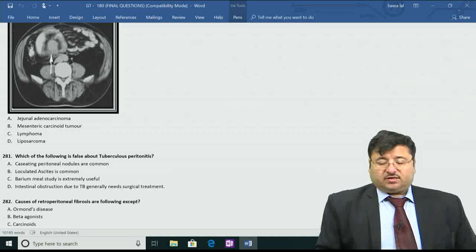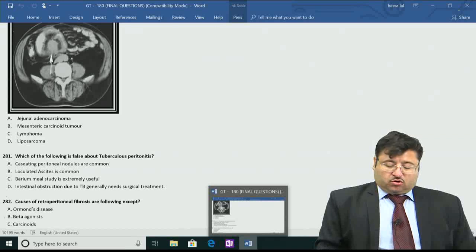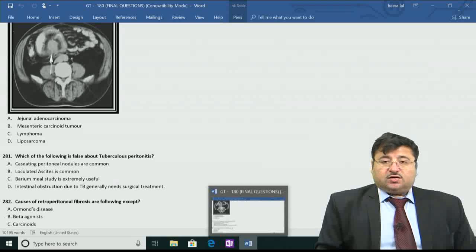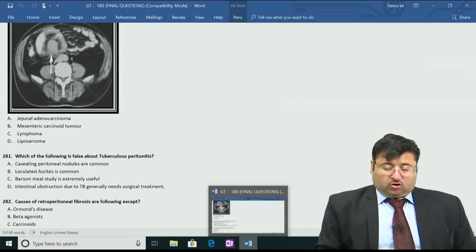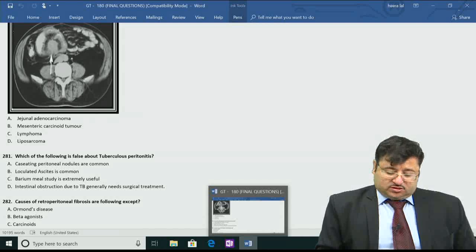Moving on to question number 281: what is false about tuberculosis peritonitis? The peritoneum is involved in tuberculosis - we are not talking about intestinal tuberculosis where the ileocaecal region is the commonest. Caseating peritoneal nodules are common - yes, caseation is the hallmark of tuberculosis. Ascites is another important feature because the peritoneum, being a thin-layered structure, releases a lot of fluid when irritated. Loculated or non-loculated ascites can both occur.